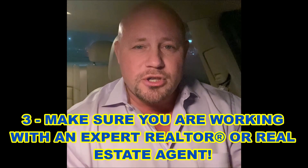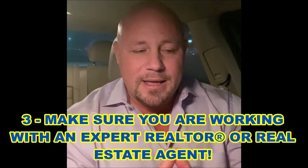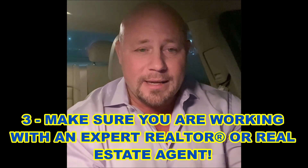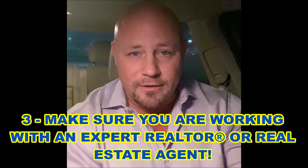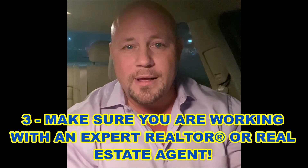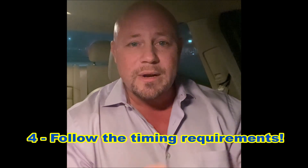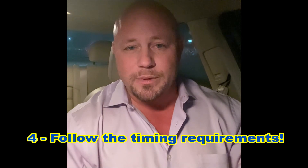Number three, make sure you are working with a licensed real estate agent or realtor who knows your market, because their input in this technique is absolutely vital. And number four, make sure you follow the timestamps — the times are really important when it comes to doing this particular tip. You have to follow them the right way.